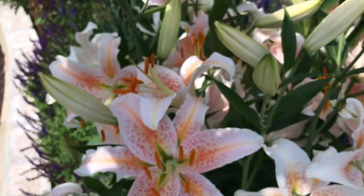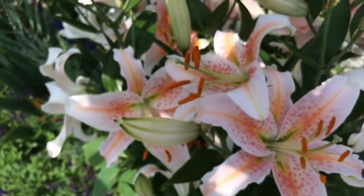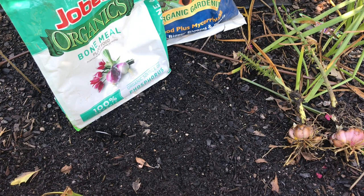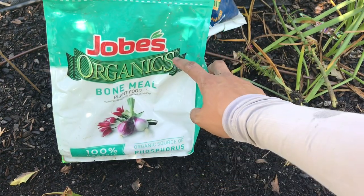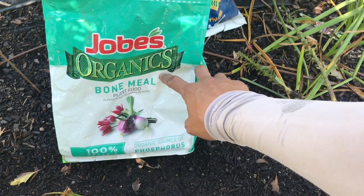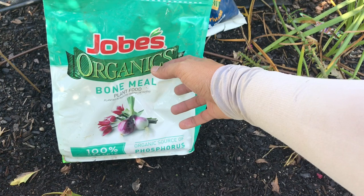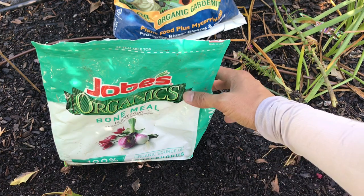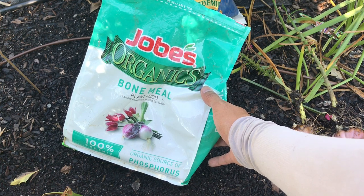Today I wanted to share with you the secret on how I plant, how I grow, and how I'm able to produce healthy and vigorous blooms from each plant. My secret to growing bigger bulbs, healthy plants, and even bigger blooms — in front of you right now I have bone meal. This is the secret ingredient that I use when I plant bulbs of any kind: tulips, lilies, hyacinths, rhizomes like iris, peonies, anything really that I put in the ground. Bone meal is my secret to getting them to grow well and produce a lot of good blooms.